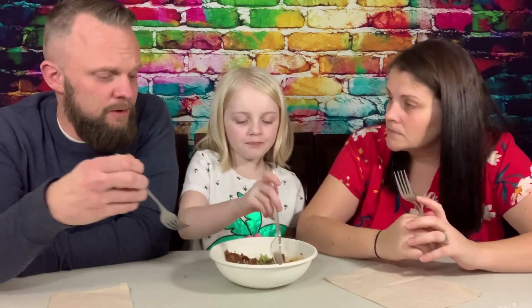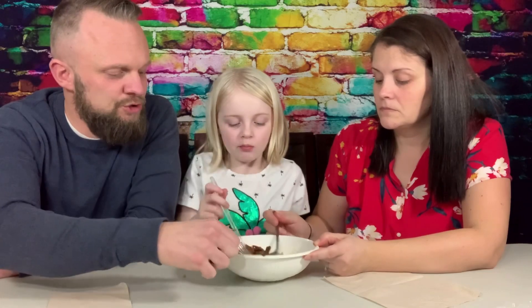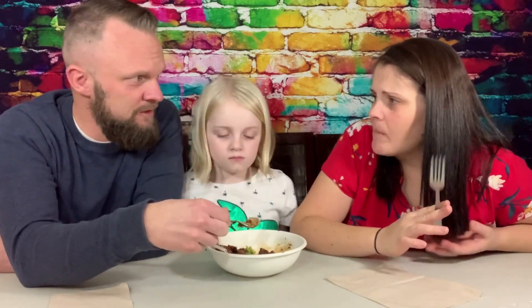You guys want to rate this? I think the chicken is awesome — it's so soft and tender and flavorful, like they've been marinating it. But a little short on the broccoli and way short on the rice. Isn't the rice the cheapest part of the whole meal? They should have filled that up.